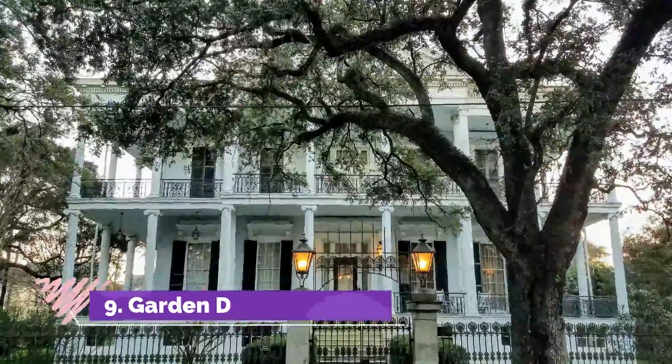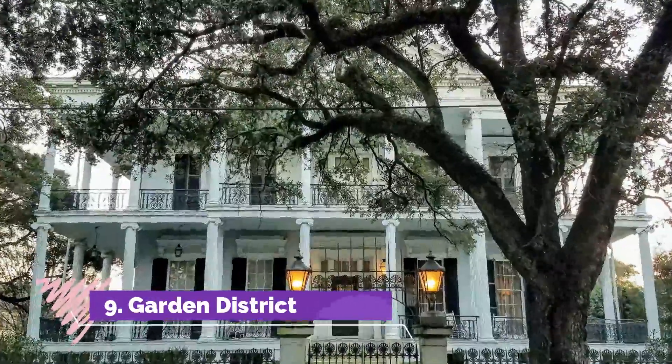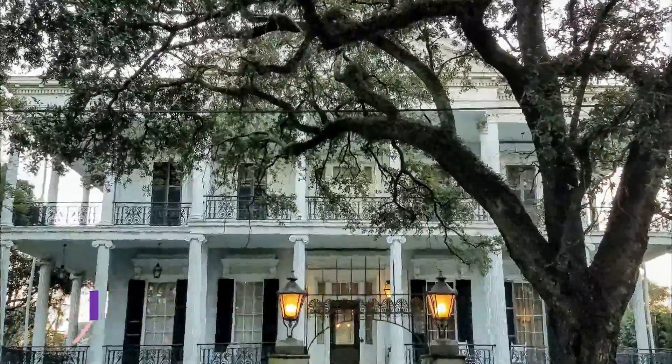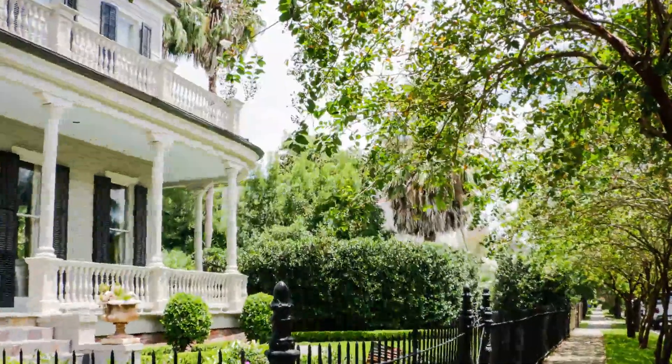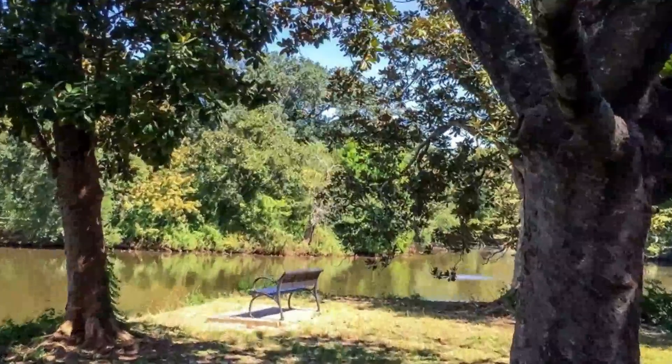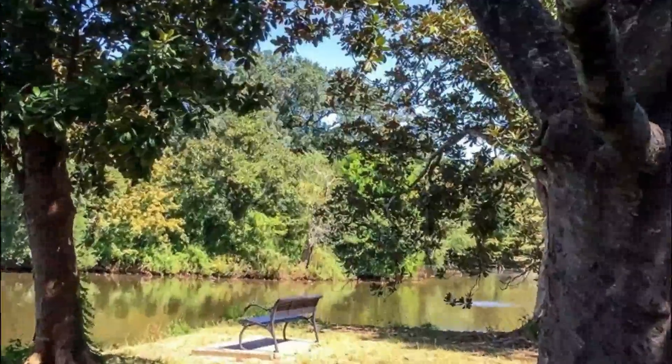Number 9: Garden District. The Garden District is a prosperous residential area with lovely mansions, mature trees, and lush gardens, and is probably, in some respects, the stereotypical image many foreigners have of the Deep South.